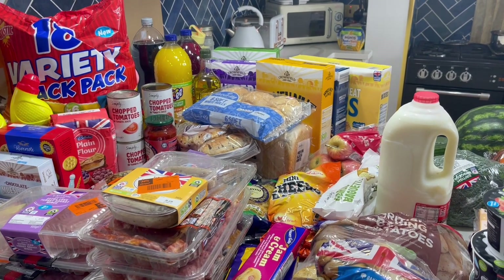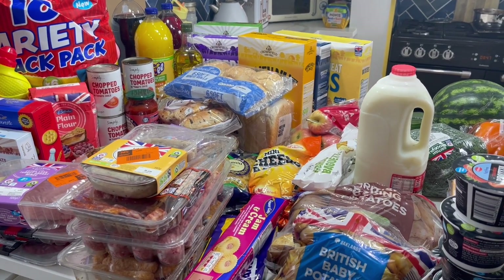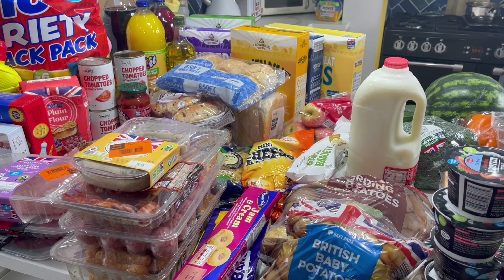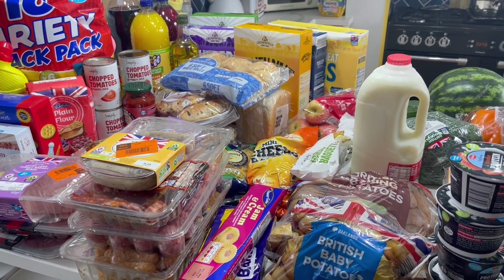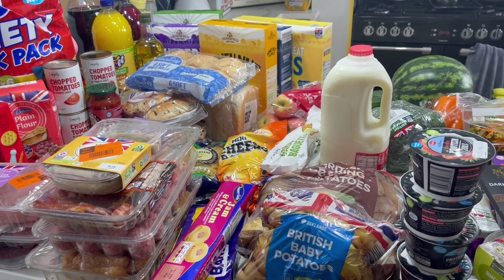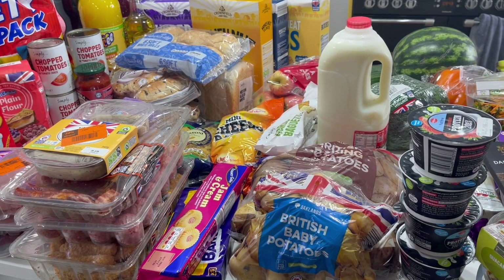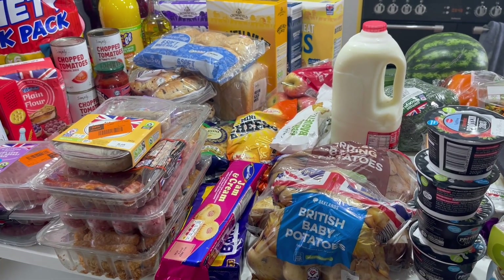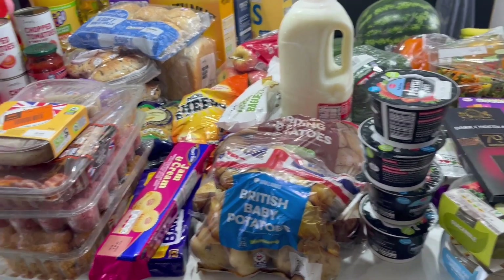Hi everyone, I've just got back from Morrisons and Lidl. I really needed to do a big food shop and I had to go in that direction to get passport photos done as well. I don't normally go to Lidl or Morrisons but I thought I would switch it up. This is everything I got from Lidl — I spent about £100 and got quite a lot actually.